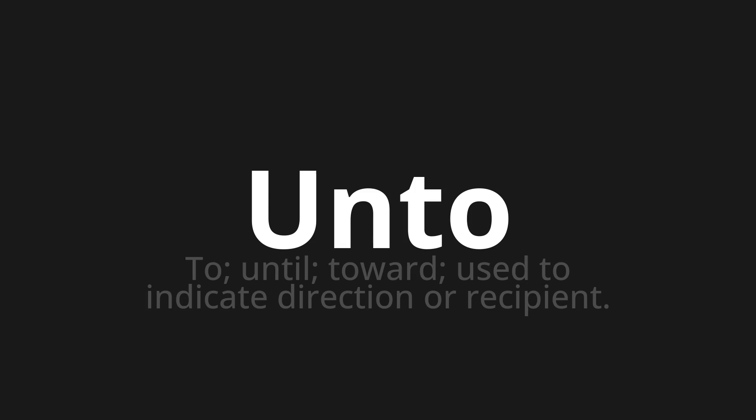Let's say it all together: unto, unto, unto.